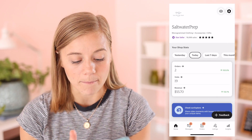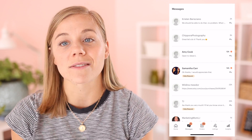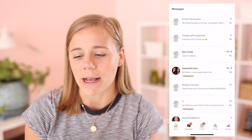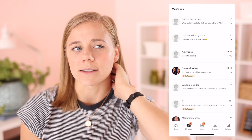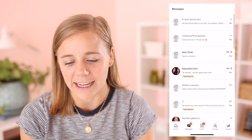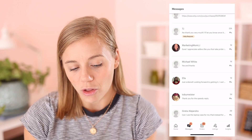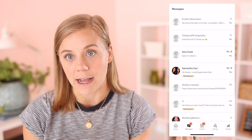Moving on, the messages tab is the next one over. Messages can still be answered — it's very similar to the last app. The only difference I'm noticing that I really don't like is there's no message search function, which I heard they're working on adding. That seems like a huge oversight — you definitely need to be able to search messages. Same features as the old one: you can mark messages as unread, all those sorts of things.